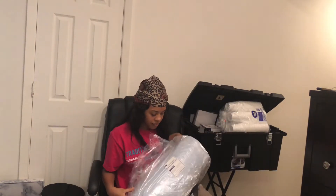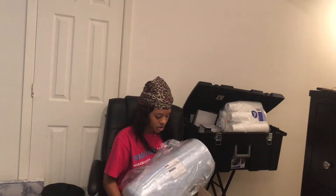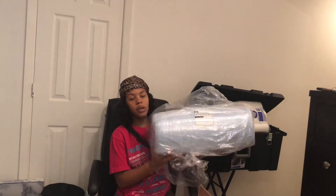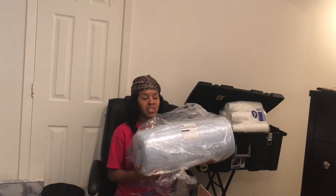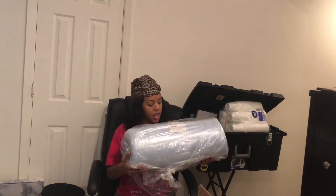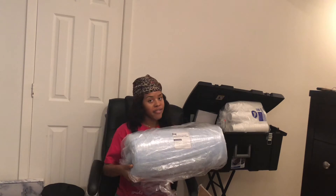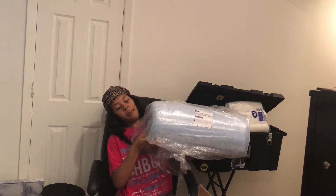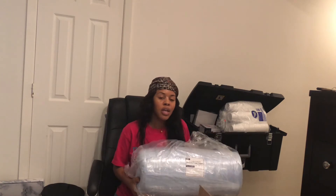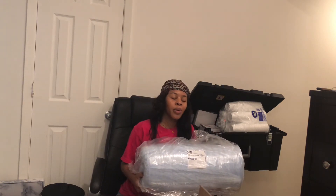In the package deal you have the option to choose a regular foam topper, but I'm bougie so I got myself a memory foam gel flex 2.5-inch mattress topper, because my back hurts — I got back problems and I need to be comfortable sleeping in that little cardboard bed.